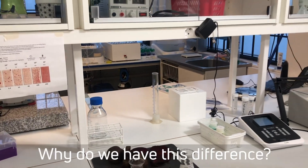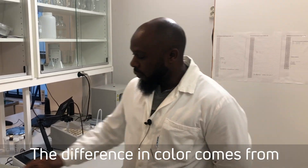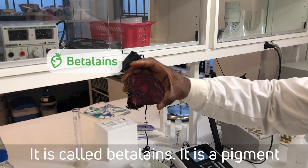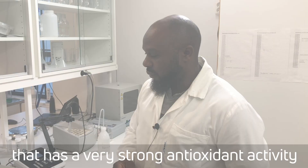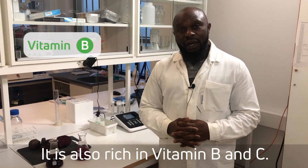Why do you have this difference? The difference in color comes from what is sitting in the cells of beetroot, and it is called betalins. It's a pigment that has a very, very strong antioxidant activity, and it's also rich in vitamin B and vitamin C.